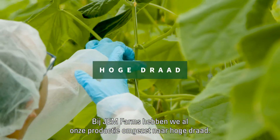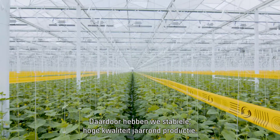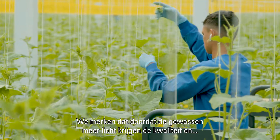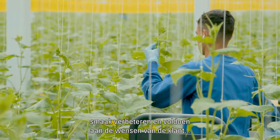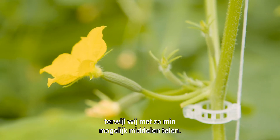At Gem Farms, we've switched all our production to High Wire. It allows steady, high-quality production all year. We feel the increased light penetration of the crop equals an increase in the quality and taste profiles that our customers demand, while growing with the lowest amount of resources.